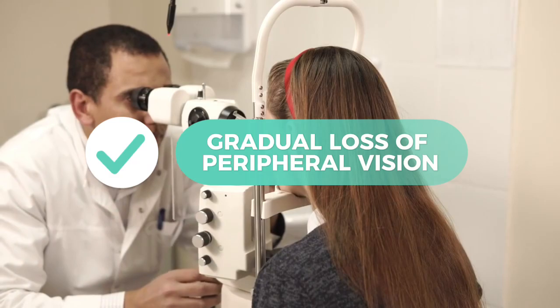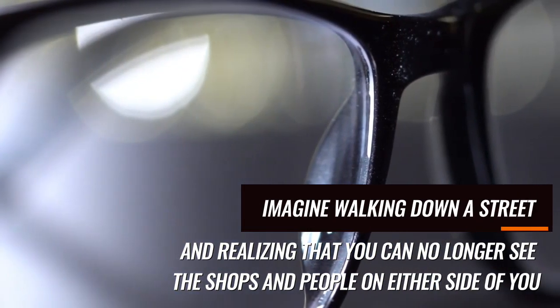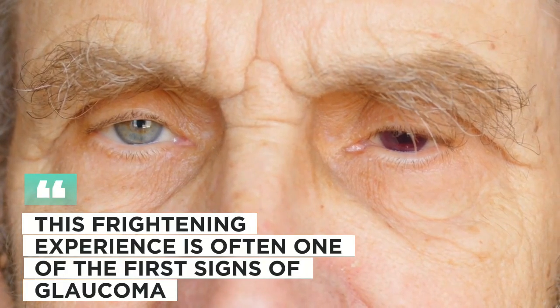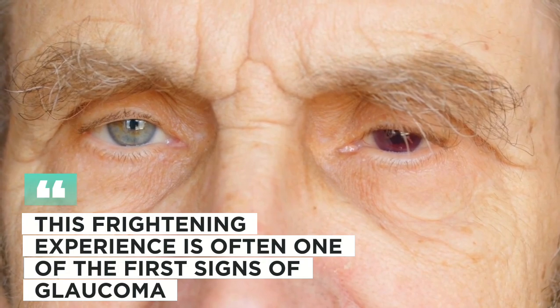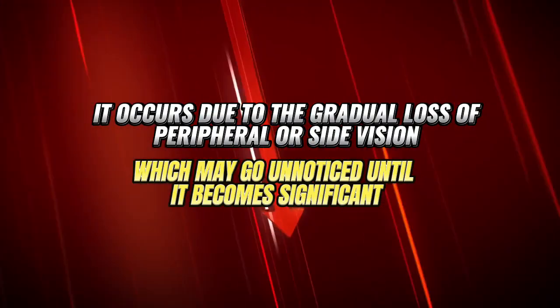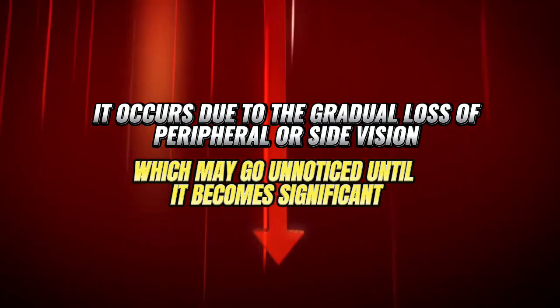1. Gradual loss of peripheral vision. Imagine walking down a street and realizing that you can no longer see the shops and people on either side of you. This frightening experience is often one of the first signs of glaucoma. It occurs due to the gradual loss of peripheral or side vision, which may go unnoticed until it becomes significant.